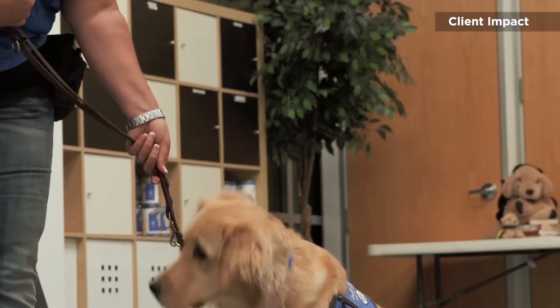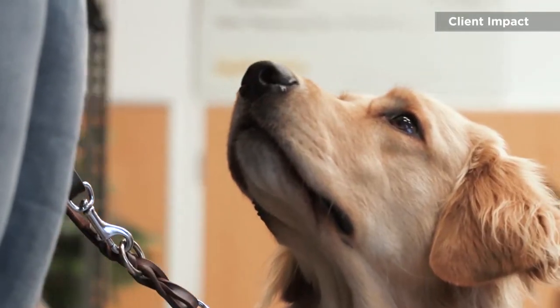Once school started again and that lifestyle routine became the same — school, home, sports — alerting picked up again and became very strong, and because the relationship had bonded and they were doing well together, subsequent summers were not an issue. It takes a lot of time and work on your part to have your dog be comfortable working in different environments with you.